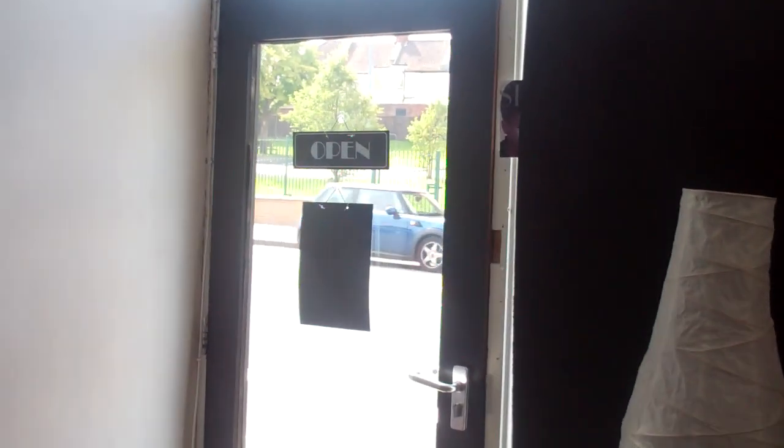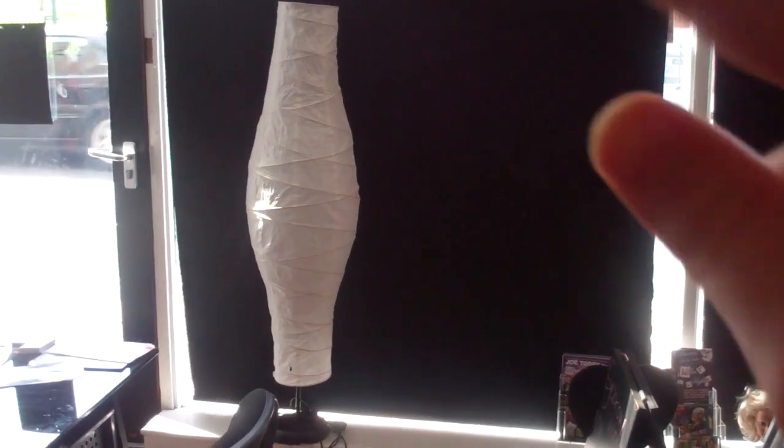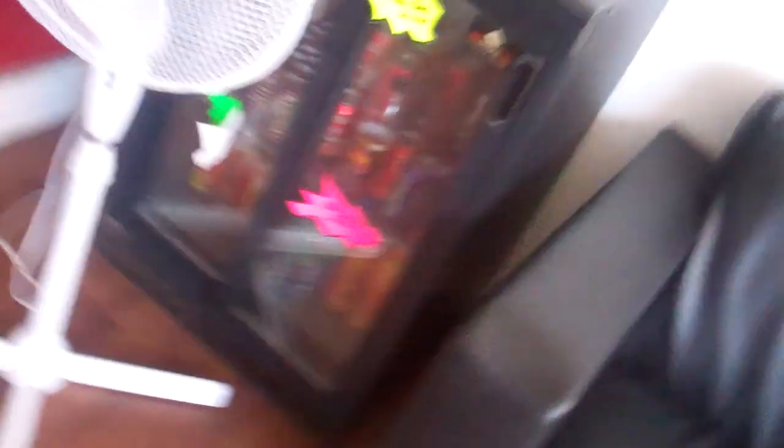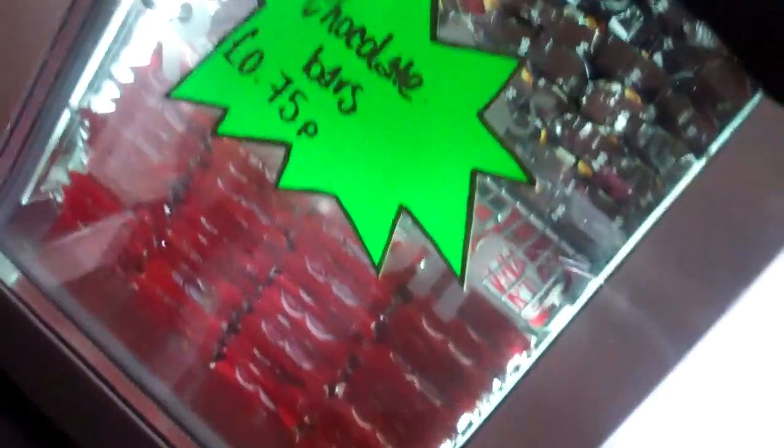This is the front door - it says we're currently closed because I haven't opened it yet - and this is the front windows with the blinds down and these are two really cool lamps that we have. This is the desk here, it's a bit messy at the moment, and this is our sofa for people to wait. We've got a fridge full of refreshments and also a massive stack of chocolate bars that I try not to touch.